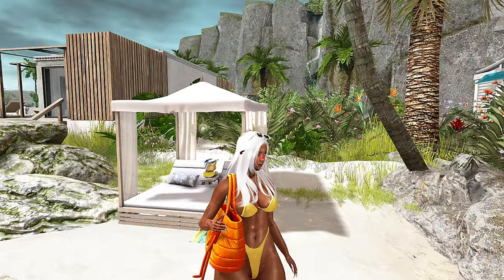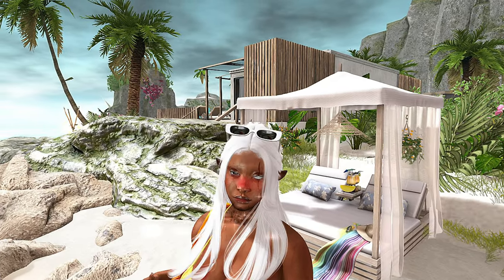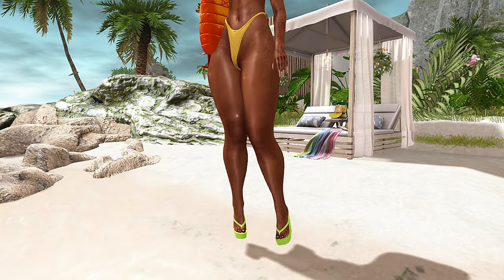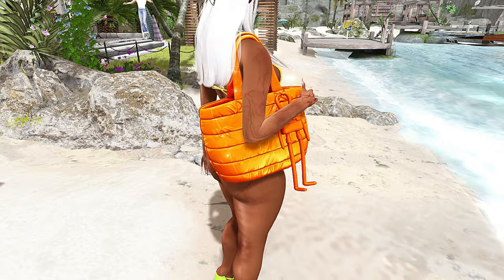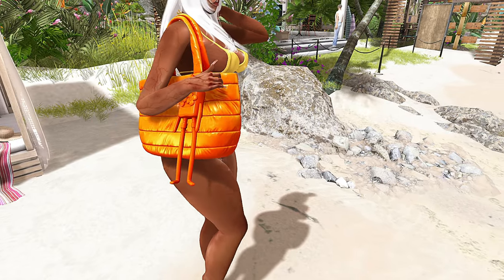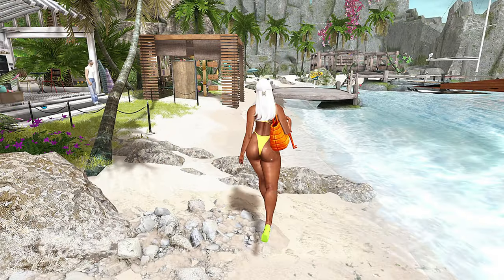I wanted to go with something very vibrant in color and style, so this is what I came up with — nothing too extravagant, just some nice bright colors. The shoes are just as bright, a little neon going on. I found this bag in my inventory — I got it on like a 60% lending sale so long ago. How cute is this little tote bag? I didn't even know I had it.